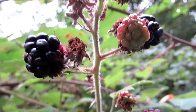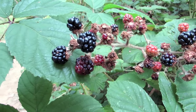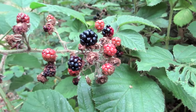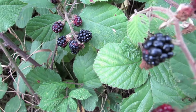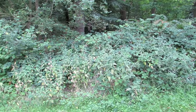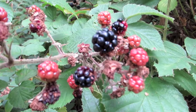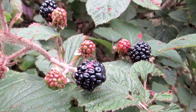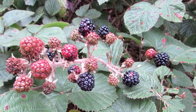Blackberries are perennial plants which typically bear biannual stems called canes from perennial root systems. What distinguishes the blackberry from its raspberry relatives is whether or not the stem picks with the fruit. When picking a blackberry fruit, the stem does stay with the fruit. With a raspberry, the stem remains on the plant, leaving a hollow core in the raspberry fruit.